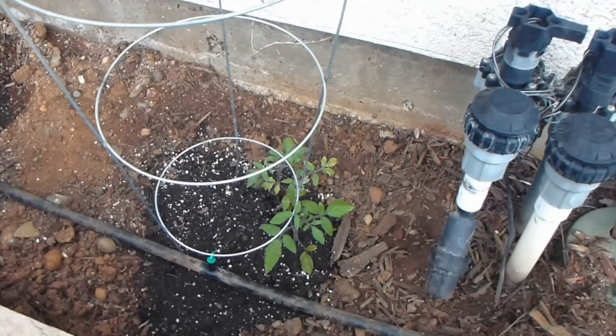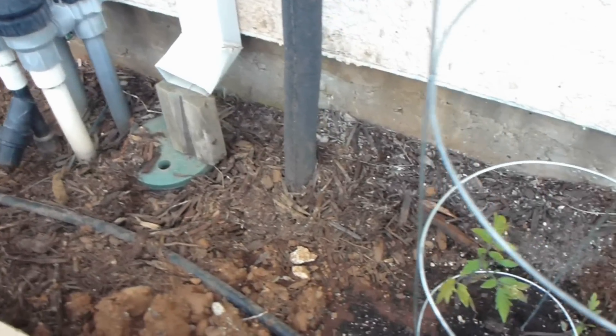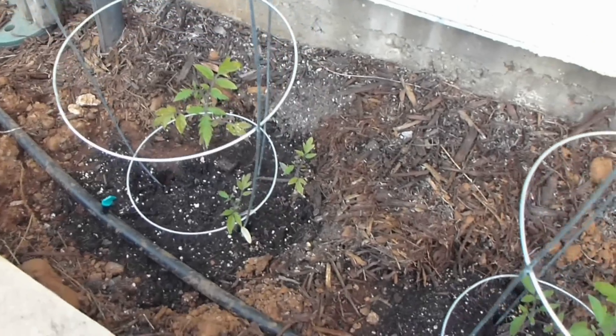So that's it. I will give you some more video updates in the next coming weeks as the tomato plants begin to sprout larger and larger.